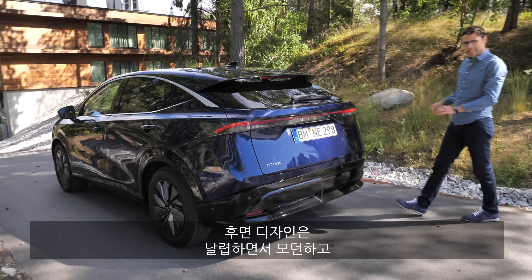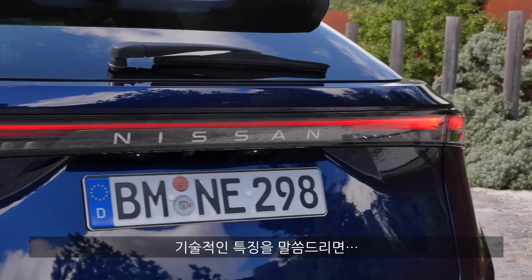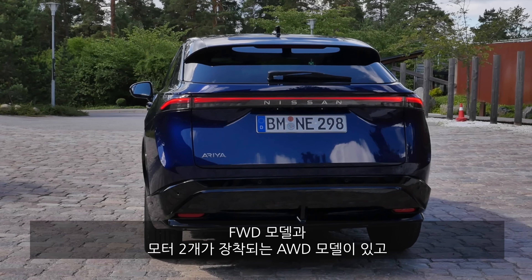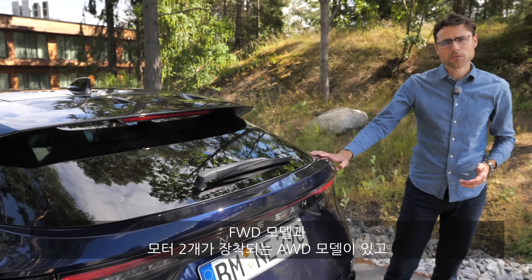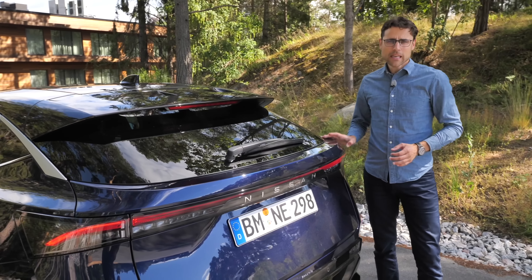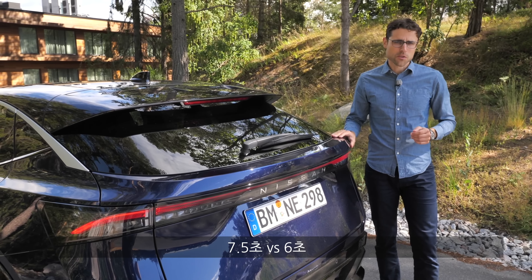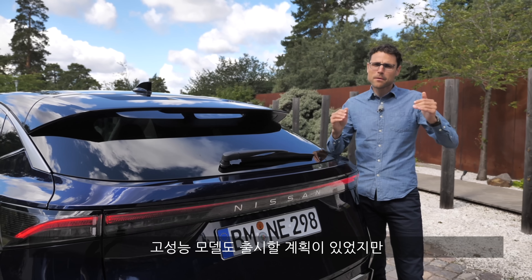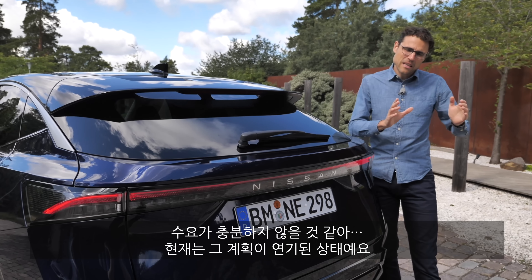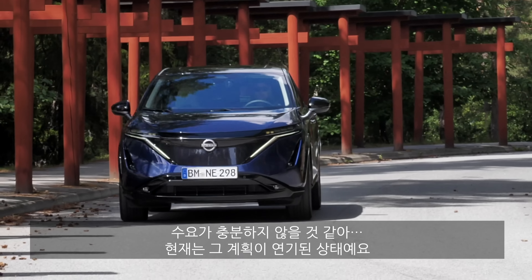The rear design features a modern and sleek light strip going all the way across the vehicle. On the technology side, there's a front-wheel drive model and an all-wheel drive model with two electric motors. The acceleration difference is 7.5 seconds versus 6.0 seconds for the all-wheel drive, 0 to 100 km/h. A performance model was planned but has been pushed back due to projected low demand.